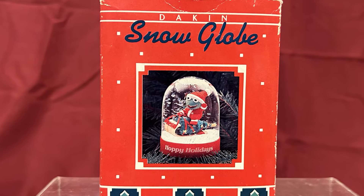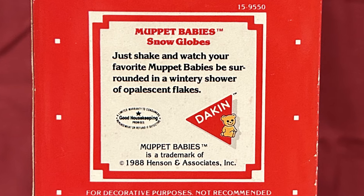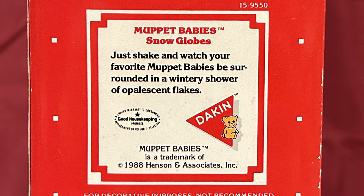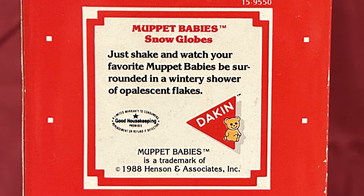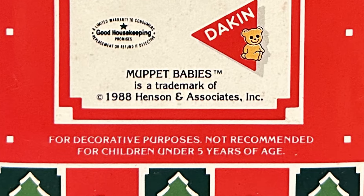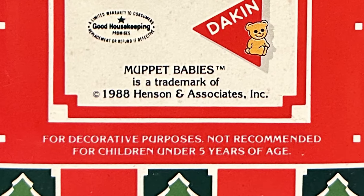Now I am back here in the Muppet Stuff Museum fresh off my thrifting adventure. Let me show you what I picked up. First up is this Muppet Babies Baby Kermit Snow Globe by Dakin. As you can see, it is still brand new and factory sealed, which is just incredible. Let's check out the packaging. The front says Dakin Snow Globe and has a picture of the snow globe, while the back says Muppet Babies Snow Globes: just shake and watch your favorite Muppet Babies be surrounded in a wintry shower of opalescent flakes.